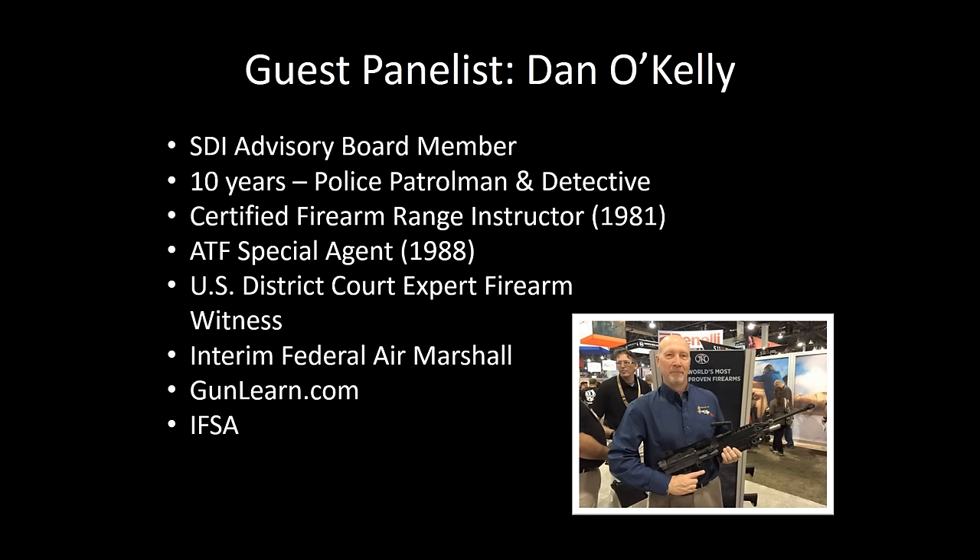I started out as a police officer way back in the dark ages before most of our listeners were probably born. After 11 years as a cop — don't shoot the messenger — I became an ATF agent. I'm an NRA benefactor and have been an NRA member longer than I worked for ATF. I was an ATF agent for 23 years, one of their firearm specialists, which means I eat, breathe, and live guns.